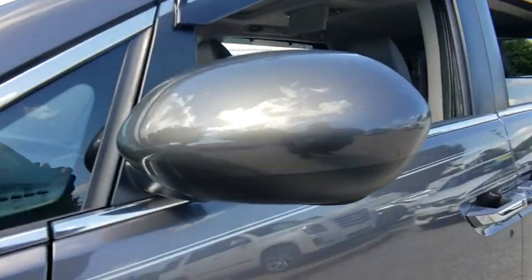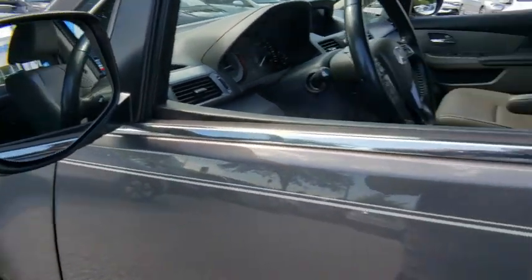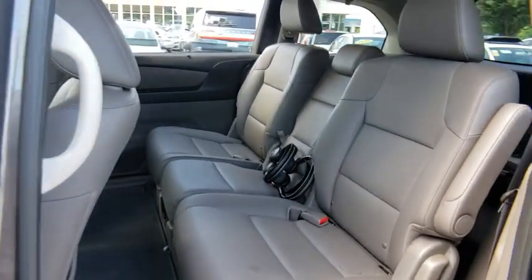Adjustable steering wheel, power steering, floor mats, aluminum wheels, keyless start, four-wheel disc brakes, cruise control, auto-dimming rear-view mirror.